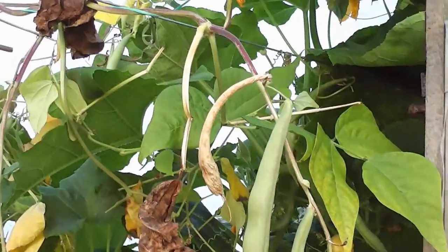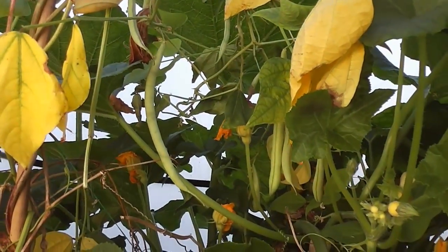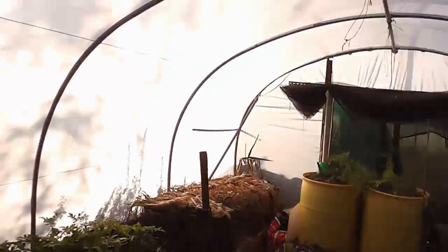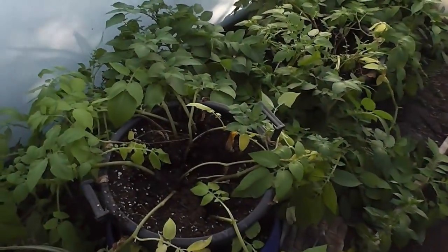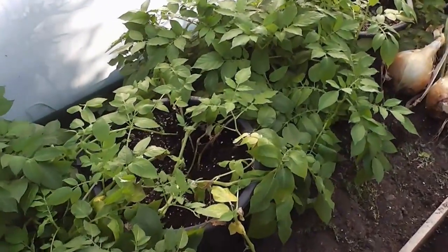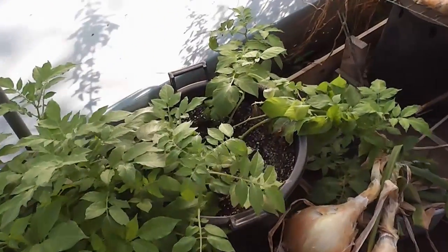Starting to get a bit of a second flush of beans as well — they seem to have sparked back into life again, my cobra beans. These are Anya spuds — I had some spare ones and I just planted them a couple of months ago in pots and they're doing fine. So I should have some really late new potatoes soon.